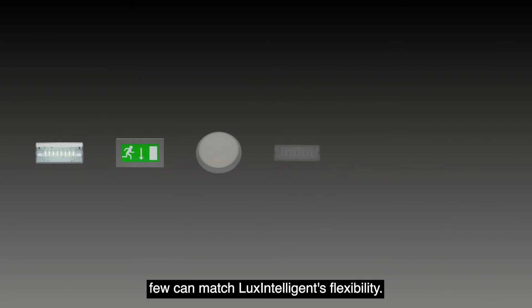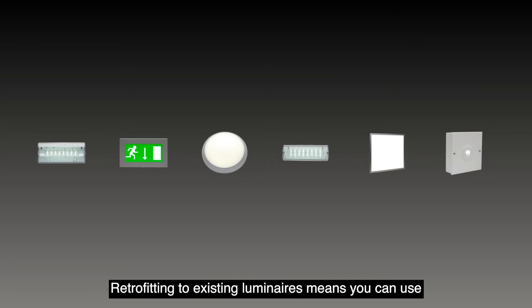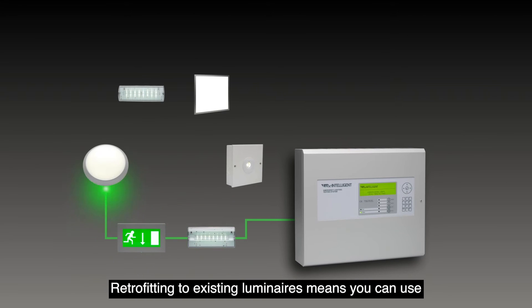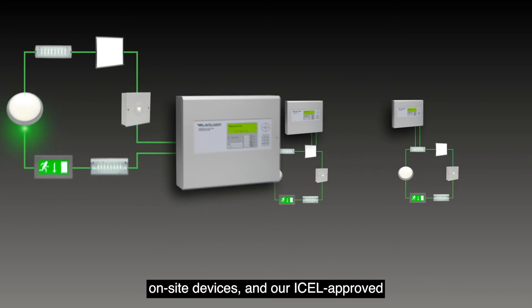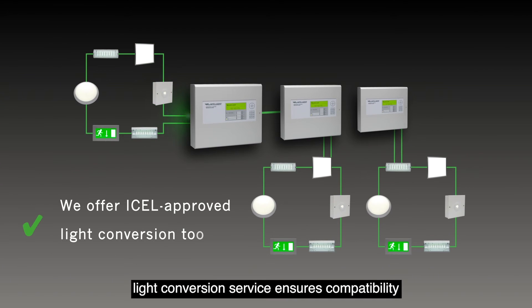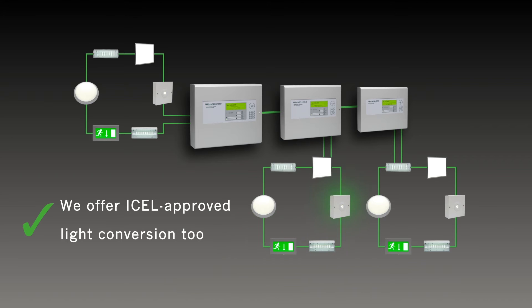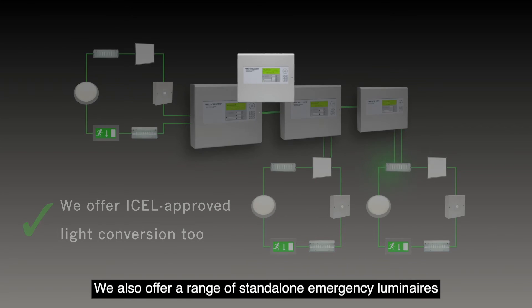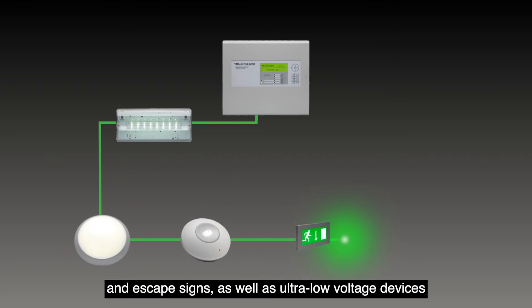When it comes to support for luminaires, few can match Lux Intelligent's flexibility. Retrofitting to existing luminaires means you can use on-site devices, and our ICEL-approved light conversion service ensures compatibility with any architectural lighting. We also offer a range of standalone emergency luminaires and escape signs.